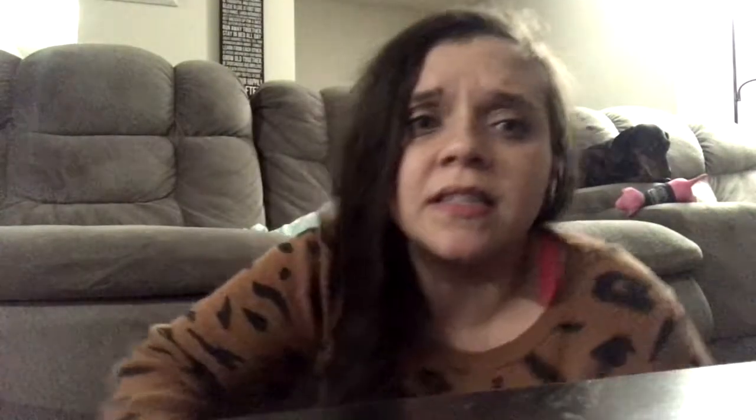It's currently 9:08 at night. We finally have the girls to bed, so I decided now would be the perfect time to record this video quickly for you. I do have a special guest in the background — my first baby, Joey, who's going to be 11 in December. And then our newest baby, Thea, Joey's baby.